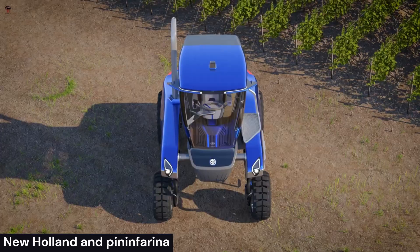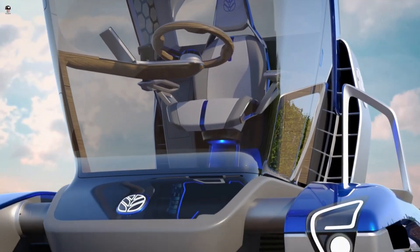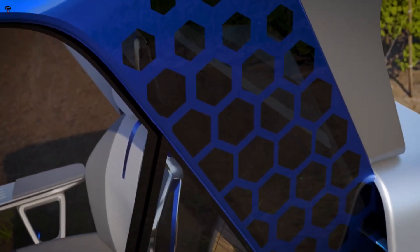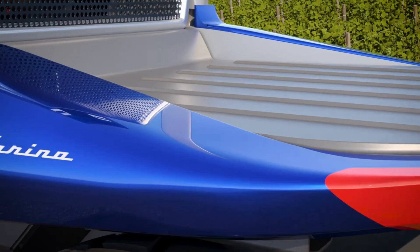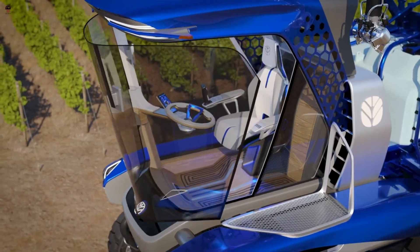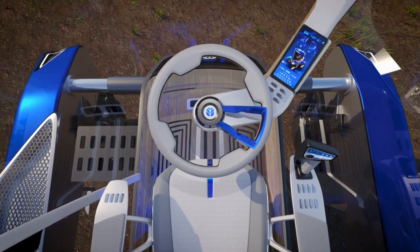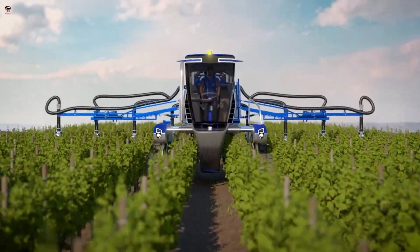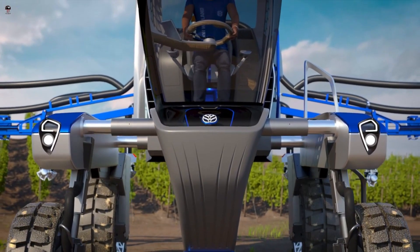New Holland and Pininfarina: Holland Pininfarina is a collaboration between the Dutch electric vehicle manufacturer Carver and the Italian design firm Pininfarina. The partnership aims to create a new generation of electric vehicles that combine Pininfarina's expertise in design with Carver's innovative three-wheeled vehicle technology. The Holland Pininfarina partnership represents an exciting development in electric vehicles, combining cutting-edge design with innovative technology to create vehicles that are both stylish and practical.